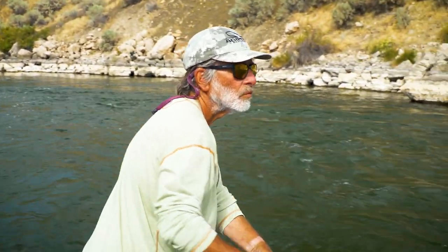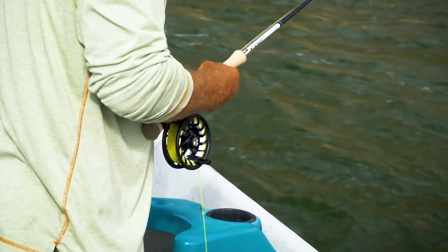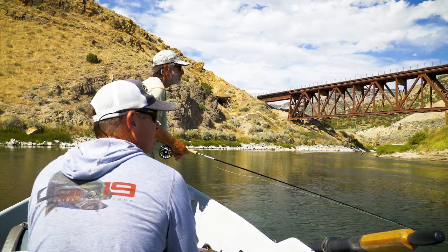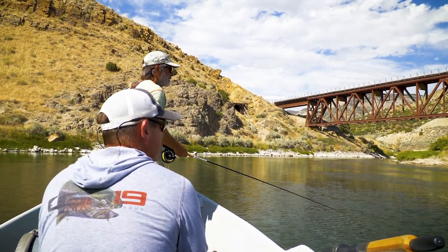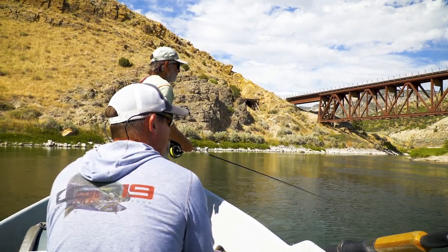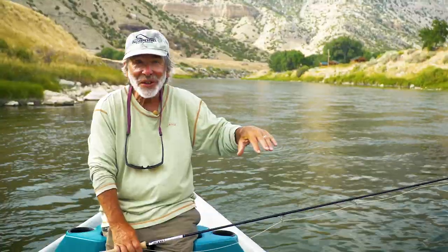To dead drift streamers, throw them at an upstream angle and don't give them much action. Keep a tight line at all times by stripping line back to you, and then occasionally give it a little twitch by stripping line a little bit faster, then letting it settle — it's not a constant stripping motion. You want the fly to move a little bit and then tumble in the current. Whatever you need to do to keep a tight line — keep that fly drifting in the current, keep it deep — and then every once in a while, give it a little twitch.